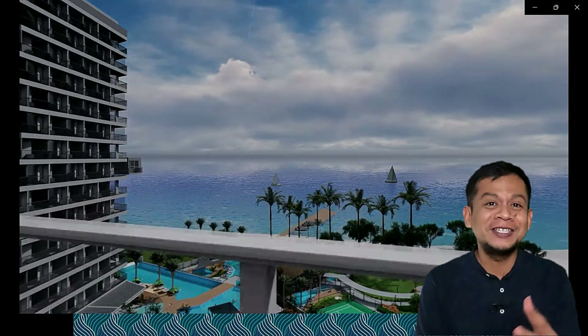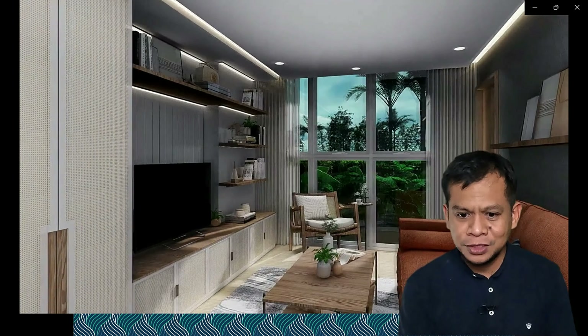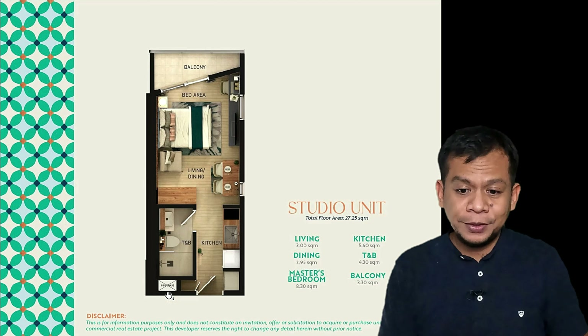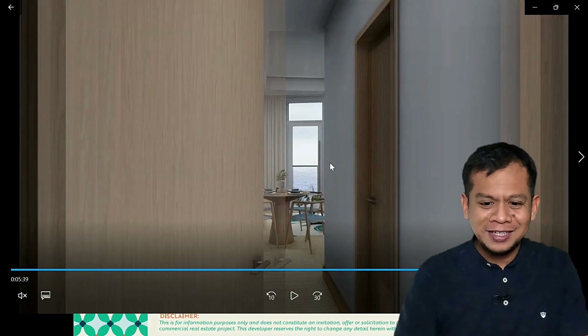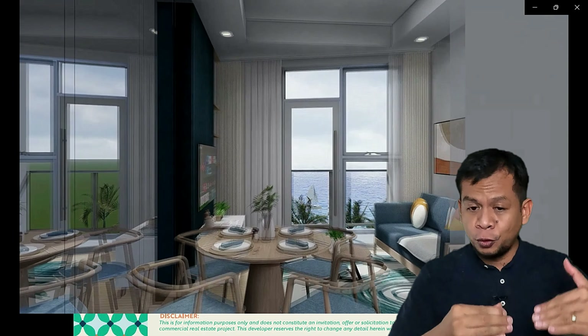This is the one-bedroom unit. I'll let you explore the video and later show you the layout. The typical one-bedroom type is 44.6 square meters. Now let's proceed to the two-bedroom unit.